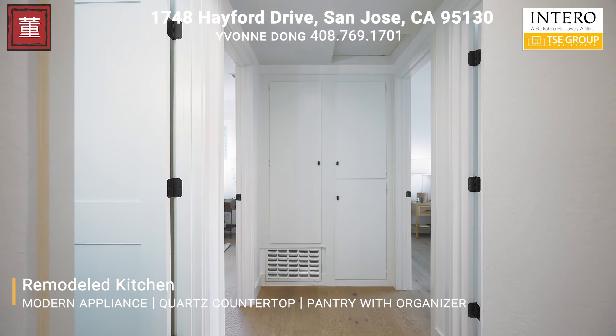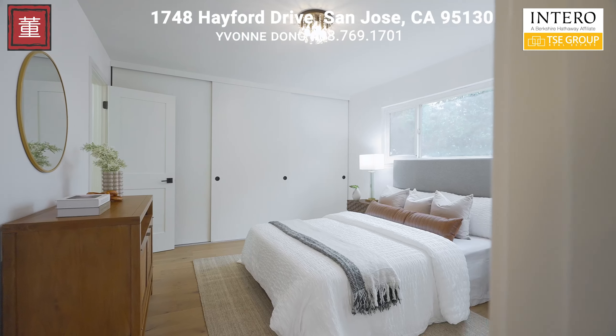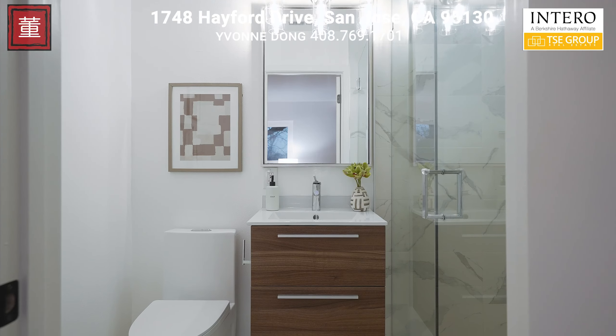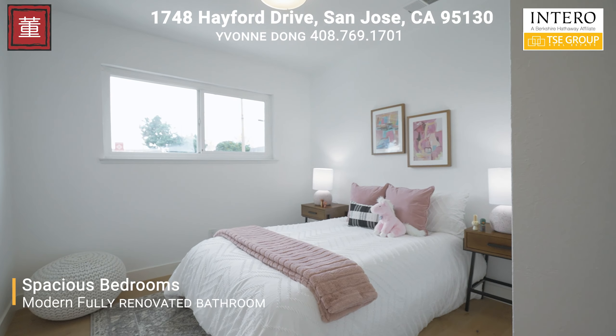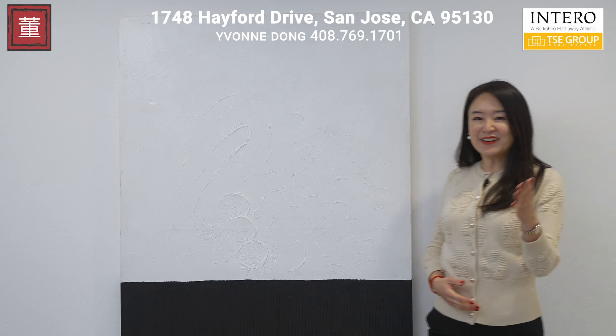Come to the private quarters where three spacious bedrooms await. The primary suite is a bright sanctuary complete with a modern, fully renovated bathroom. The additional two bedrooms offer great space and versatility for family or guests.